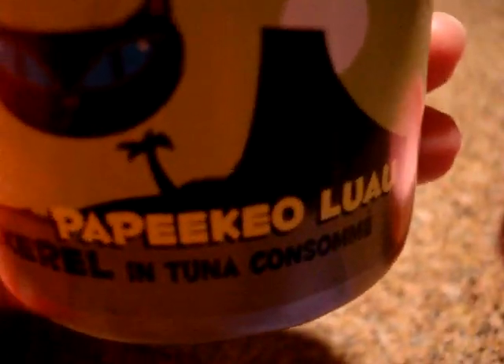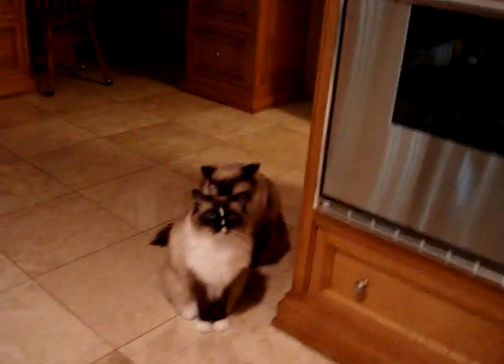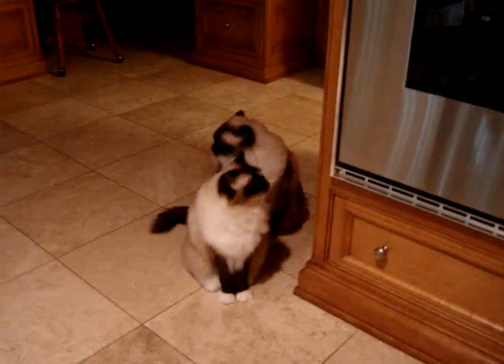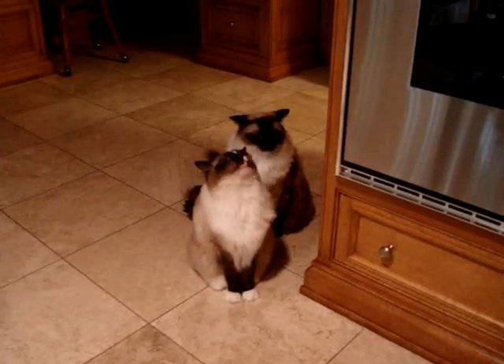It's in a tuna consomme, and the consomme part I'm excited about because Murphy — who's now in front of Camus — he loves aspic. So I think that the consomme might help him like it.